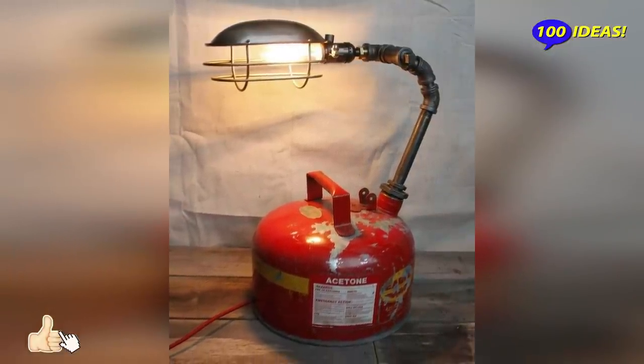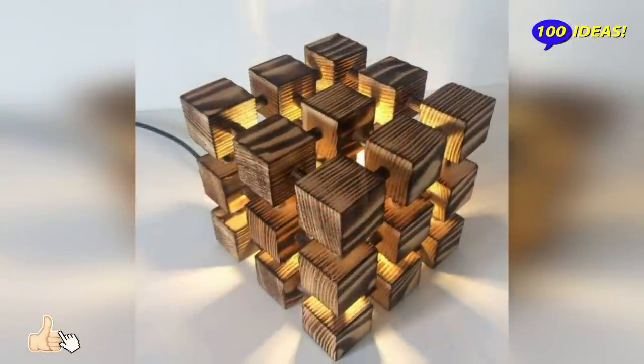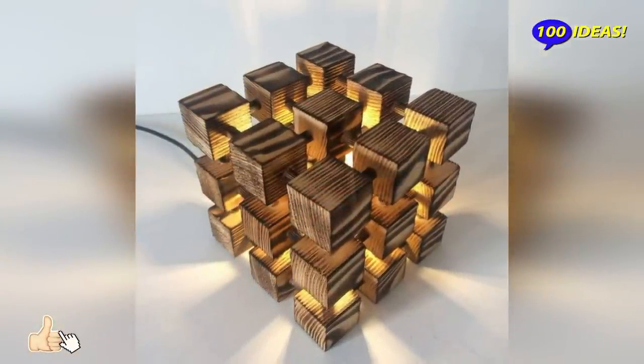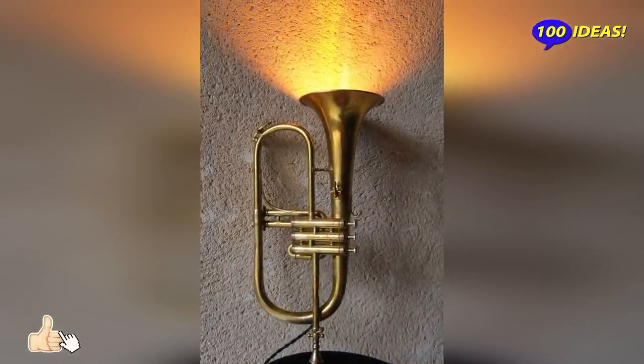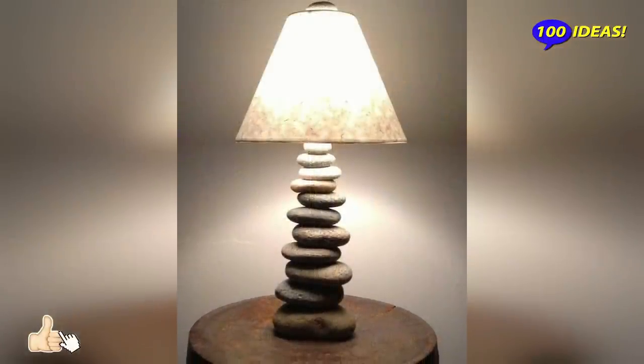Another aspect of fundamental importance is the evaluation of the context in which the lamp will be inserted. This will give the possibility to understand how to relate it with the other objects in the room, avoiding inserting an element not in perfect harmony with the environment.